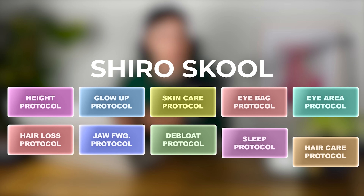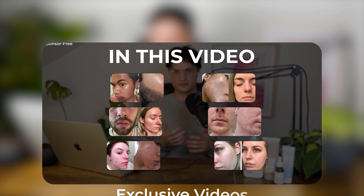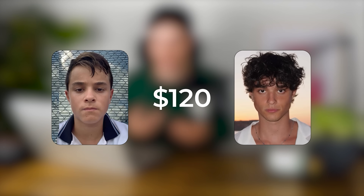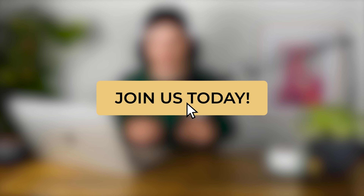That's it for level 3. Before we head into level 4, we know this is a lot of information compressed into one video, and most people stop here — they consume content but never take the next step. If you're actually serious about all this and want all the exact plans, guides and protocols in one place, then join our school community. Inside, you'll get access to 13 science-based protocols including the full glow-up protocol, height protocol, hair protocol and many more. You'll also unlock exclusive explanation videos, 10 different nutrition plans, 6 different exercise plans and a cookbook with over 50 recipes for every budget. We are currently running a glow-up challenge where the best transformation wins 500 USD. Join us using the first link in the description.